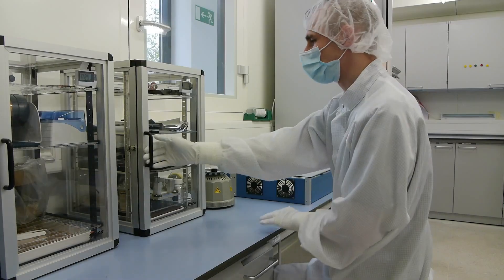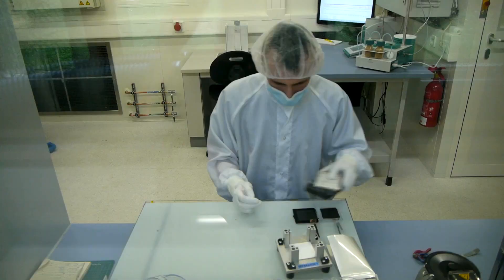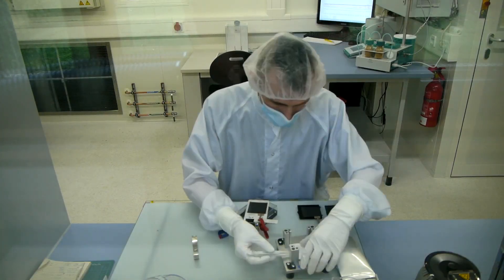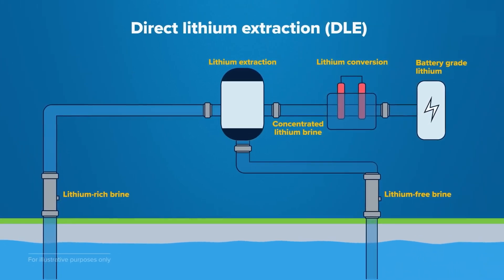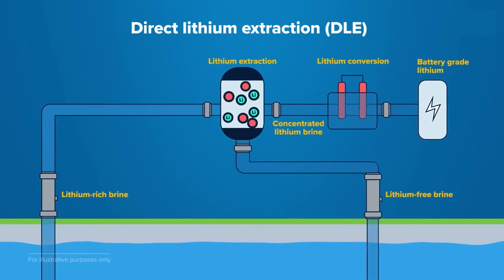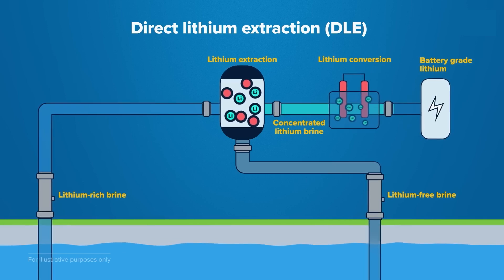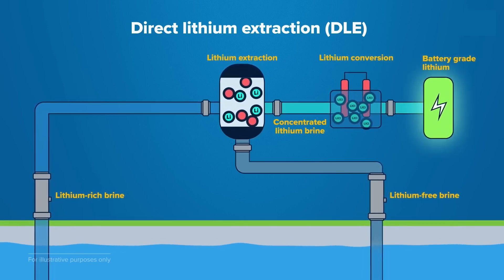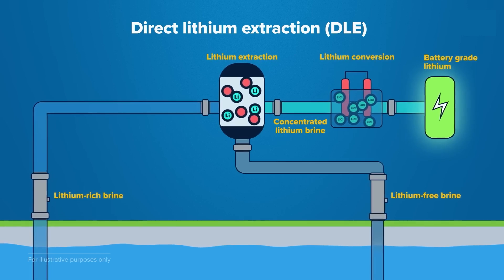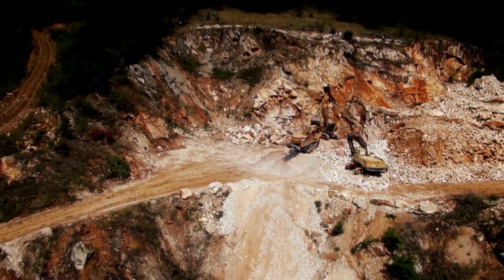Advances in sustainable production: in response to these environmental challenges, researchers and companies are developing more sustainable methods for lithium extraction and battery production. One of the most promising methods is direct lithium extraction (DLE). Companies like EnergyX have developed DLE technologies that significantly reduce water usage and environmental impact, increasing lithium yield and efficiency as more sustainable alternatives to traditional mining techniques.